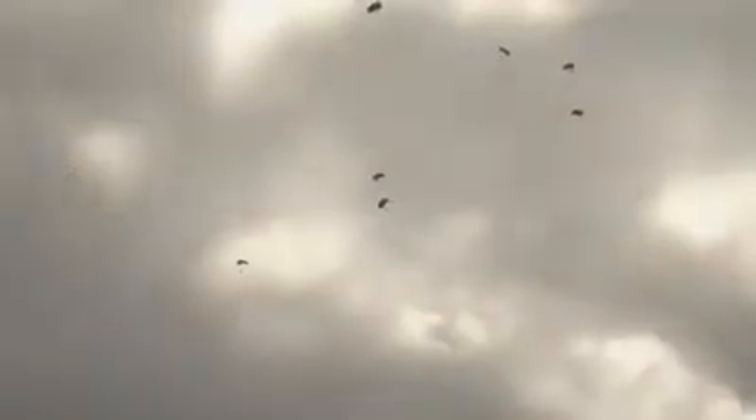The jump platform used in today's demonstration is a highly modified variant of the C-130 Hercules aircraft. As the last jumpers land in the water, you will see that several boats will be involved in recovering the landed jumpers and their parachutes from the water.